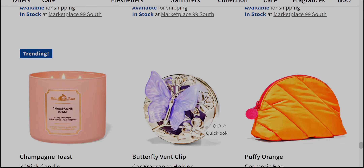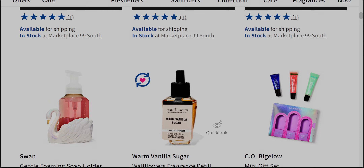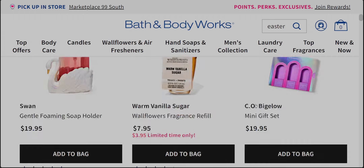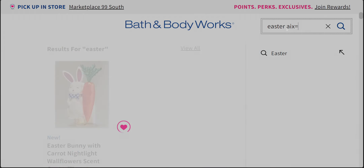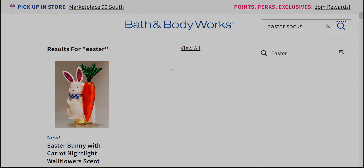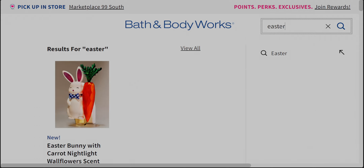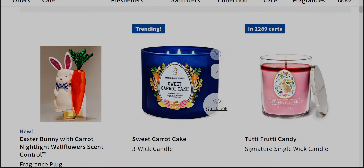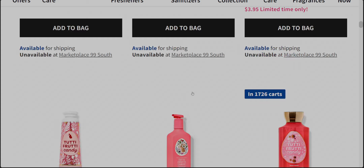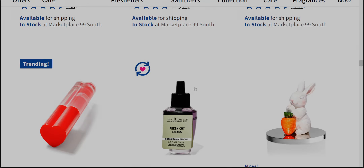I might be missing some things — browsing the website is kind of like an Easter egg hunt itself since things are in different departments. I'm pretty sure I saw Easter socks but they're not showing up yet, and there's also an Easter bunny bag I saw on social media. For the most part though, there's a lot here and it's a great start — I'm just so thrilled about all of it.